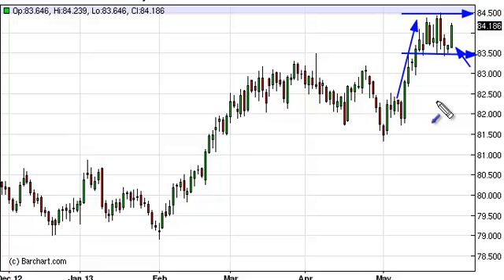We broke above the 84 handle, and that, in our opinion, was very significant, and leads us to the 88 handle based upon longer-term charts.